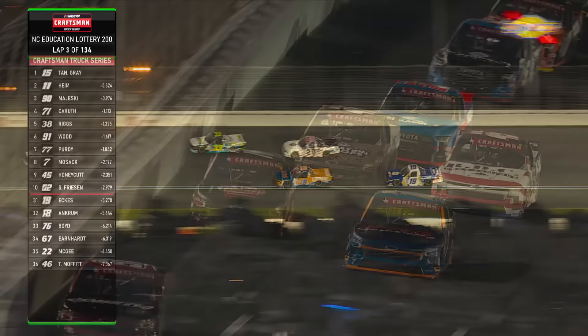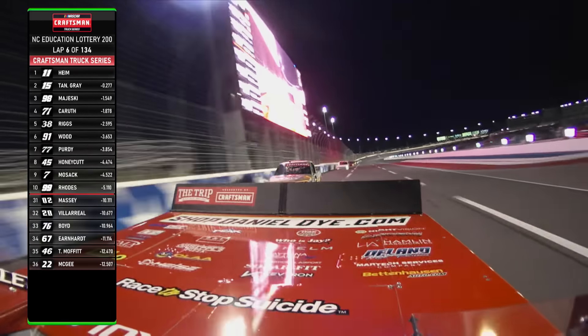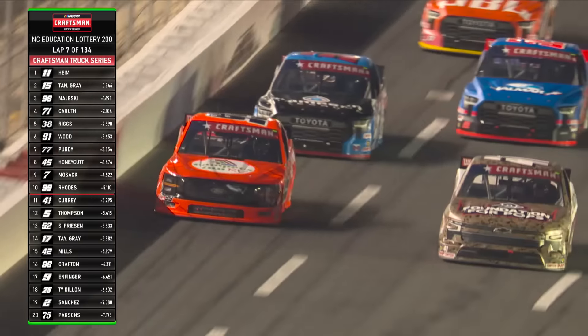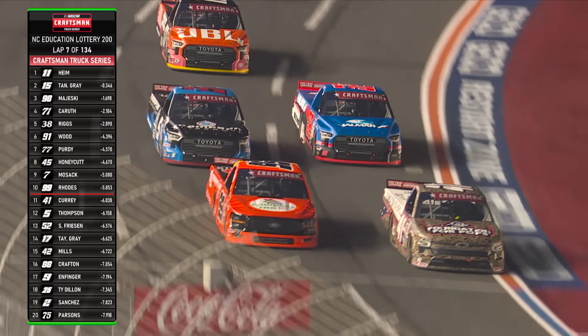These are the drivers coming from the back. Tyler Ankrum had the spin in practice — we covered this in qualifying rather. We've talked about the situation for Christian Eckes. As those two teammates drive from the back, it's teammates racing for the lead. The 11 is Corey Heim trying to get on point. Here he goes inside of the 15 of Tanner Gray. The 15 got in the corner really hard but lost momentum through the center, and that's going to allow Corey Heim to grab this lead.